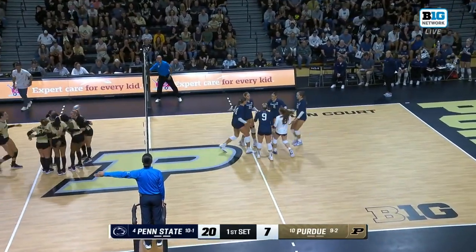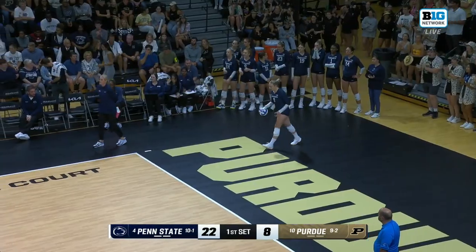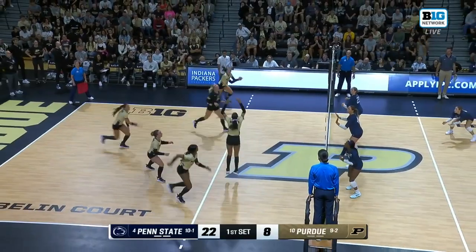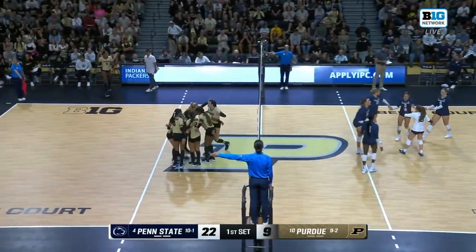Chicoine with a tool shot kill. It's a tricky shot right there — she's getting some tools up there. Another tough ball to tool against Raven Colton. Chicoine puts it down to the back row.